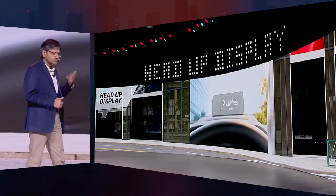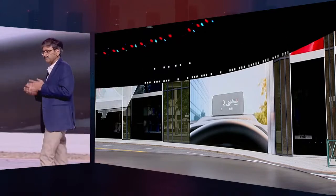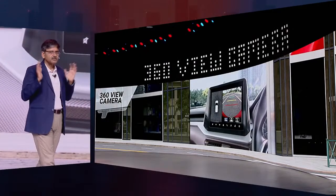To help you navigate through or park in tight spaces effortlessly, we have also introduced a digital 360 view camera. It offers multiple views, including a virtual surround view.